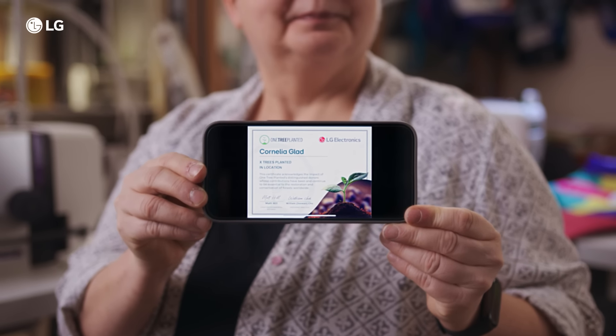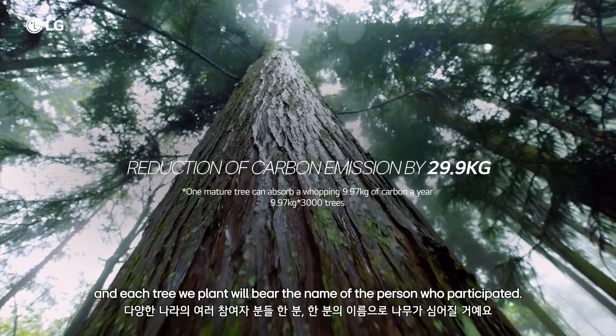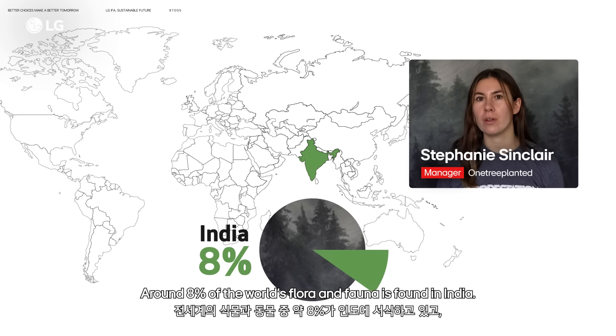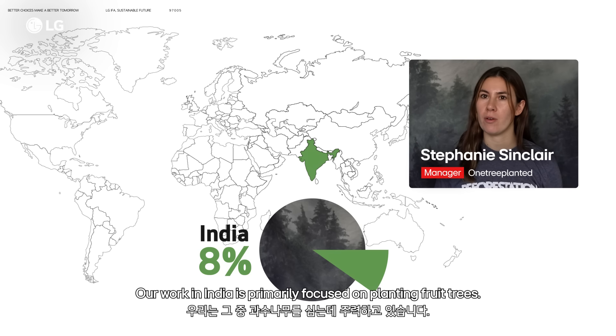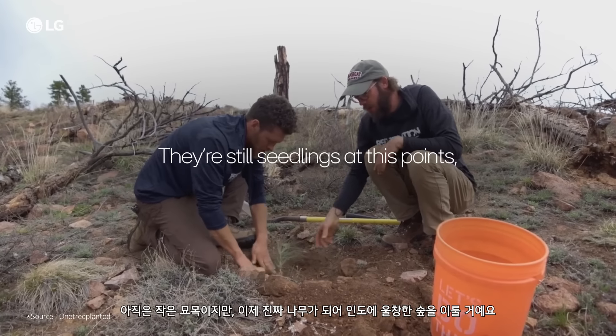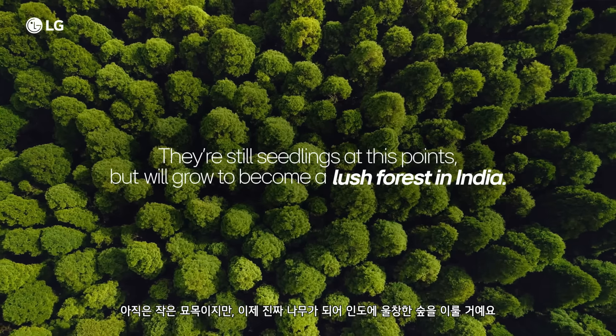2,300 people participated in our tree planting campaign, and each tree we plant will bear the name of the person who participated. We are working with algae planting trees in India. Around 8% of the world's flora and fauna is found in India. Our work in India is primarily focused on planting fruit trees — they are still seedlings at this point, but will grow to become a lush forest in India.